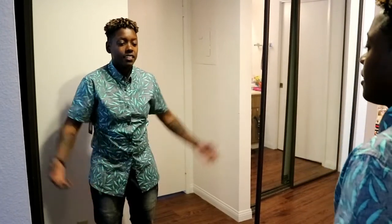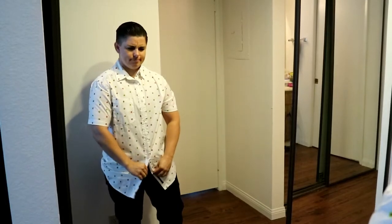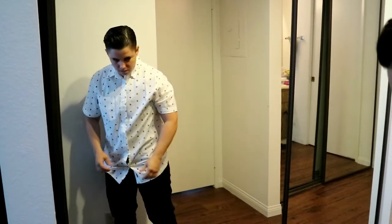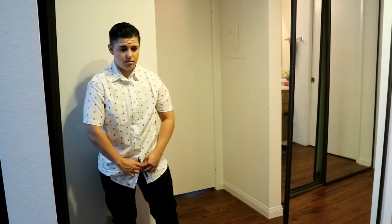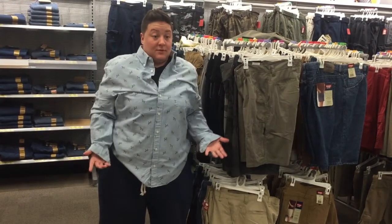Do you ever have this problem? Or what about this? Anyone with curves that shops in the men's department knows it's pretty difficult to find a button-up shirt that fits at the hips and be able to button it all the way down without having to buy a huge size that doesn't really fit you.